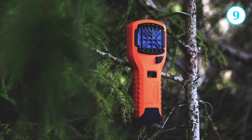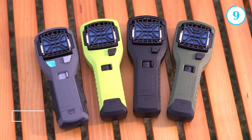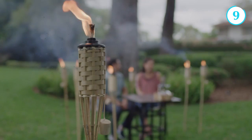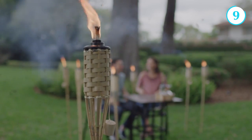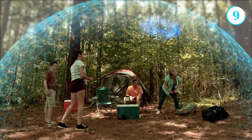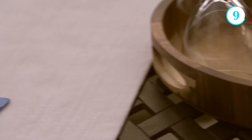Number 9: The Thermacell MR 300. The Thermacell MR 300 portable mosquito repeller is a game changer when it comes to enjoying the great outdoors without the annoyance of mosquitoes. This compact and lightweight device creates a mosquito-free zone, providing you with a peaceful and bug-free environment.